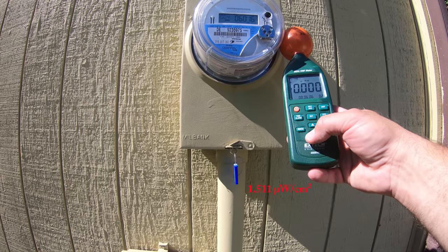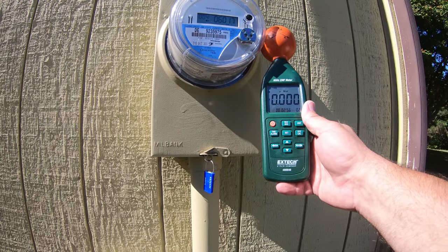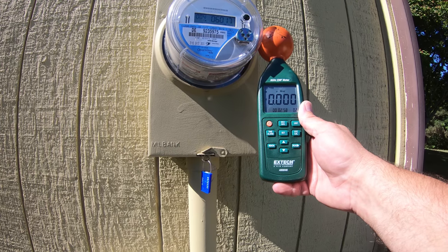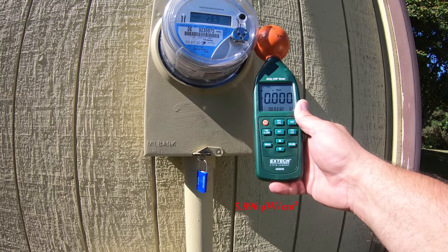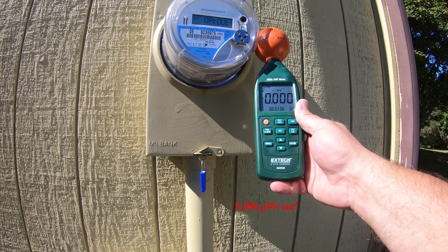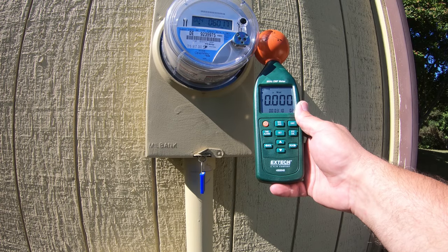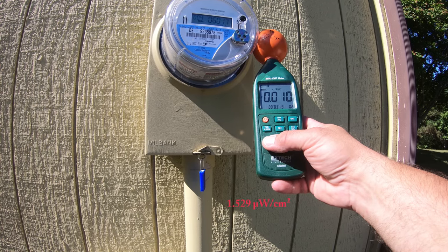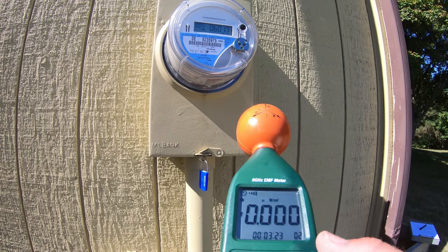1.511 microwatts per square centimeter. Let's hope the camera is catching the screen with the sunlight — that's why I read them off, just in case the camera doesn't see it. 5.896 microwatts per square centimeter — that was a heavy pulse. 1.529 microwatts per square centimeter. So it's definitely broadcasting.